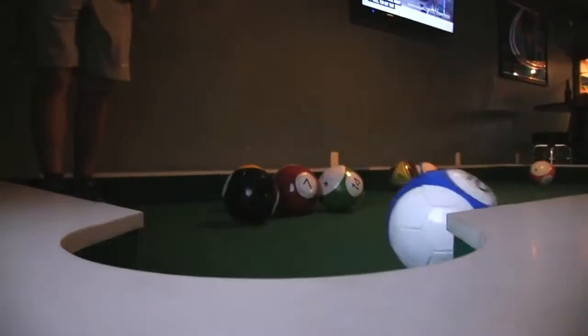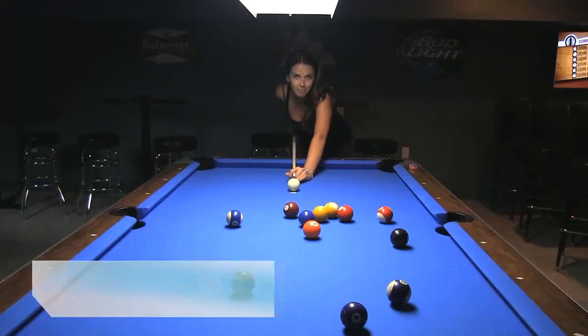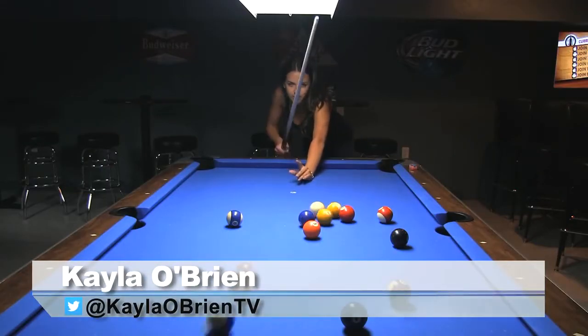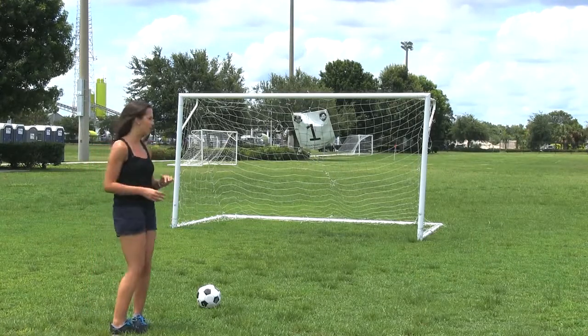The game is called Snookball, and it just started making its way to Central Florida from Europe. The name Snookball comes from the word snooker, which is a form of billiards, and as you may have guessed already, the word ball comes from the soccer balls used in the game.